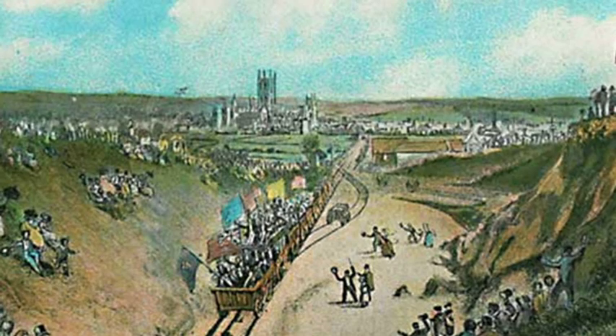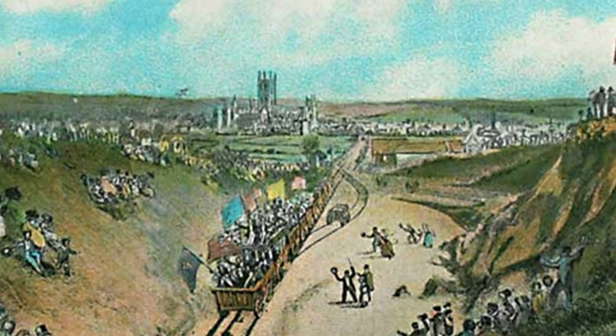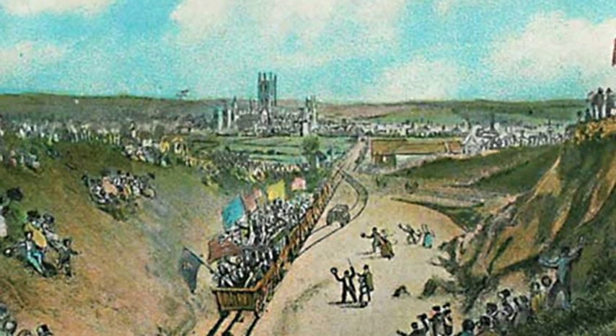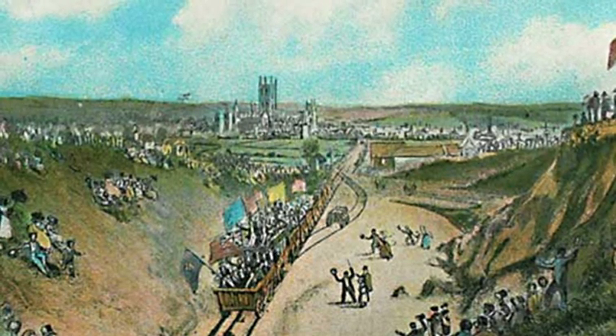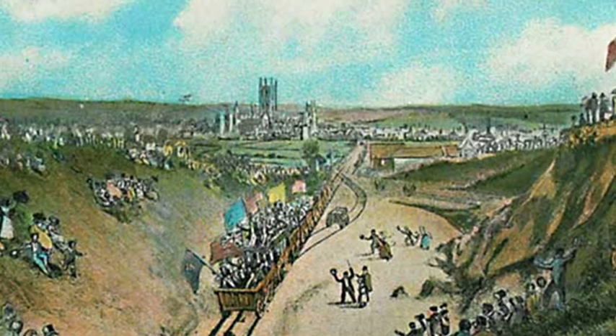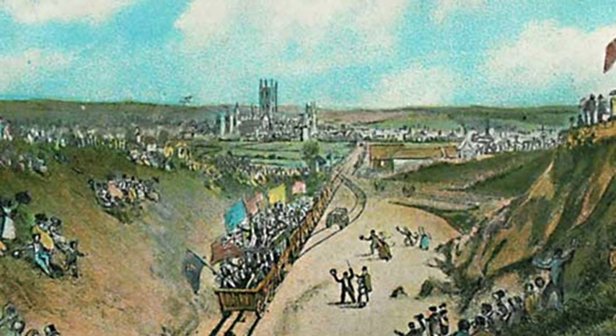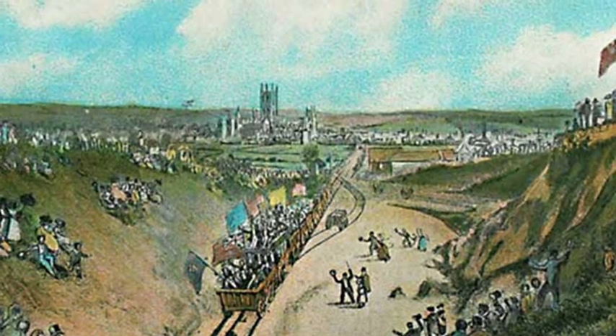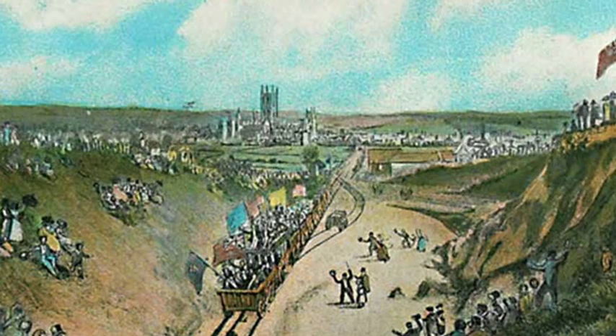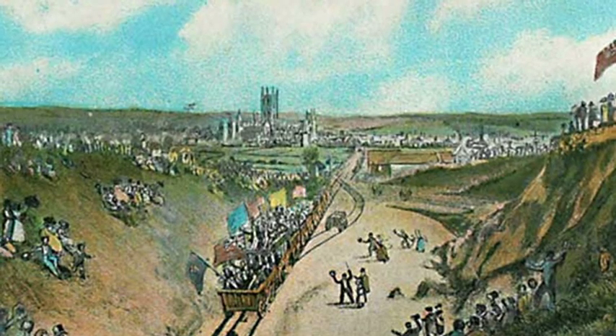Now it's important to add some clarification about the Crab and Winkle line's claim to fame. Firstly, it wasn't the world's first passenger railway — that was the Stockton and Darlington railway in the north of England — but the Stockton and Darlington only used steam locomotives for goods transportation. Horses were used to pull passenger carriages along the tracks.